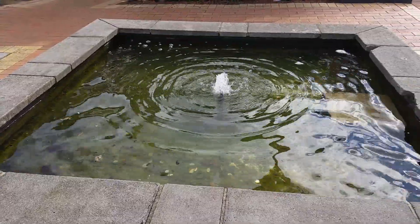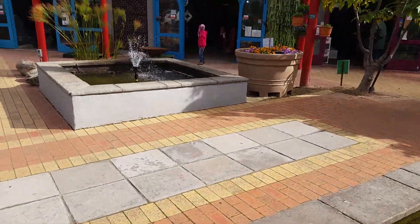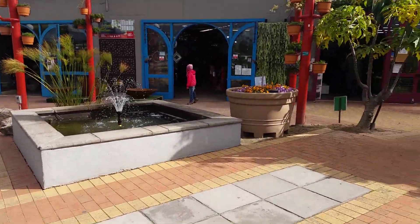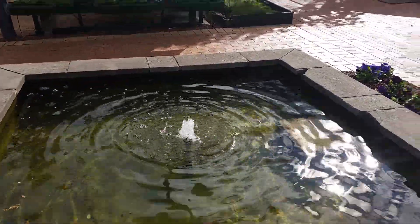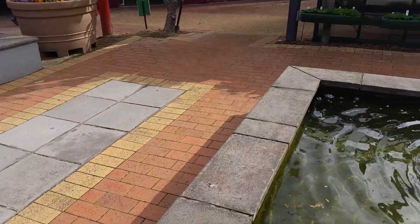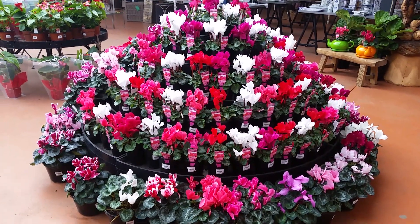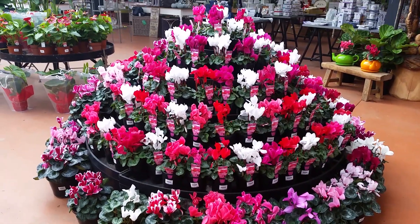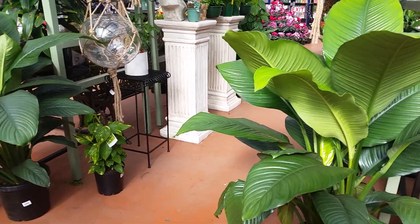This is the entrance of Garden World. You can see the fountains and the varieties of flowers here. These are all the indoor plants.